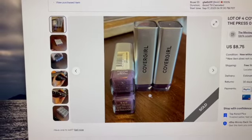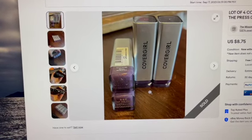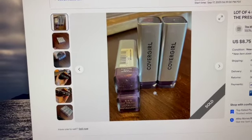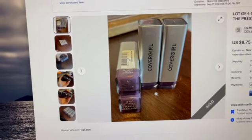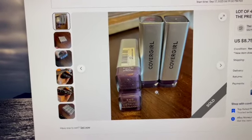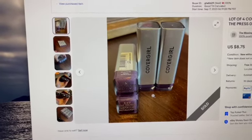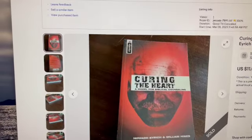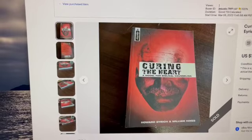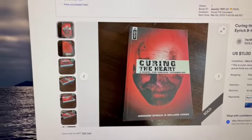I went and packed these up and forgot to do a video, so no footage. This is Stop the Press, a metallic lipstick shade by CoverGirl, and I sold four of these for $8.75. That doesn't sound like a super great deal, but I think I paid like 18 cents a piece for them, so I made some money. I also sold this book, Curing the Heart — forgot to film that as well. It was in very good condition, paperback, and I sold it for $11.